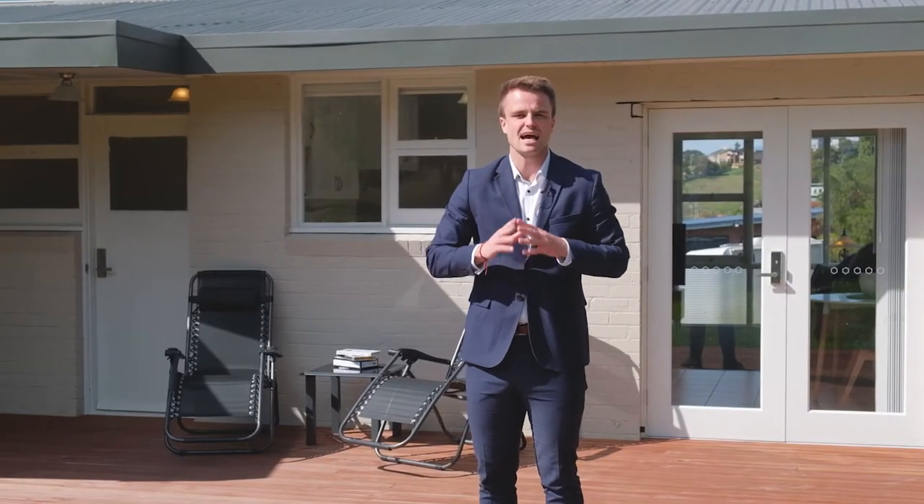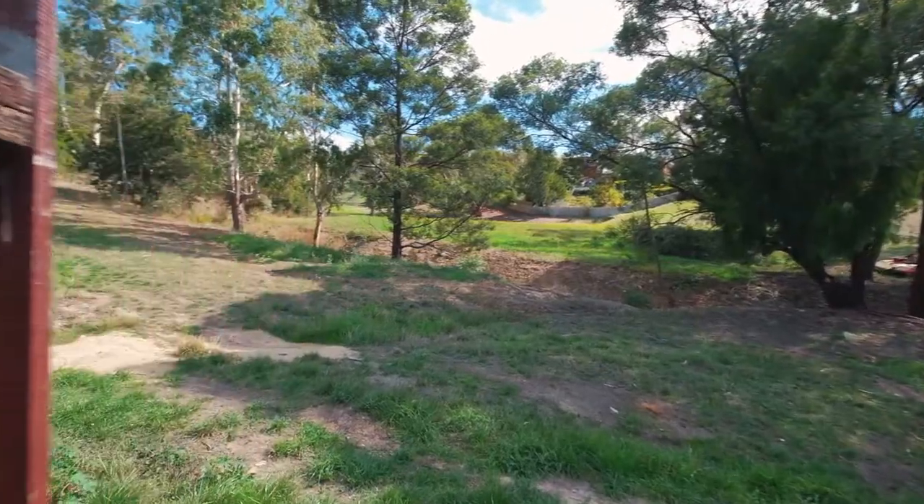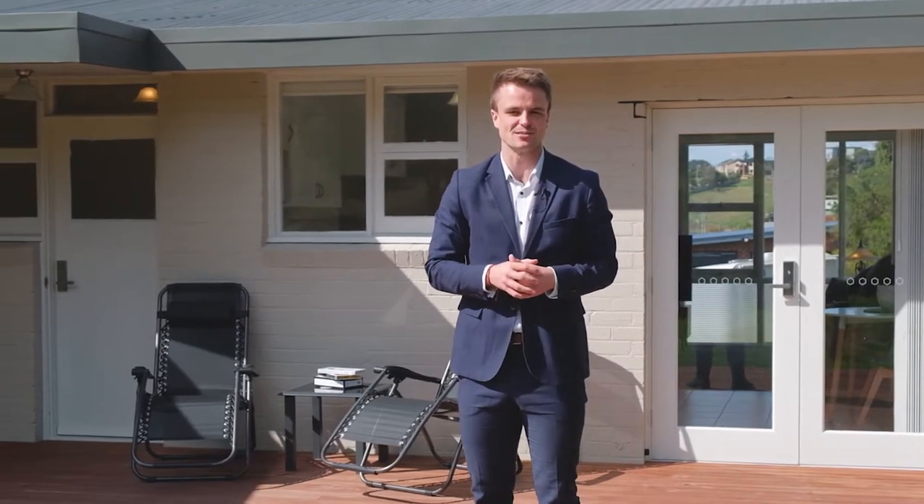This sun deck is absolutely incredible for entertaining, and you've got access through the backyard to a wonderful reserve space. It really is the full package, this one, so please give me a call today.